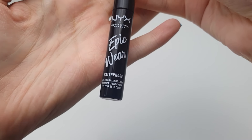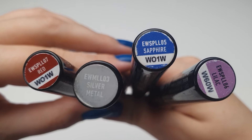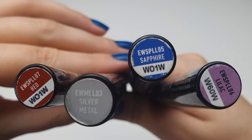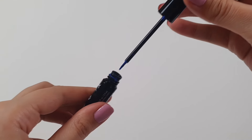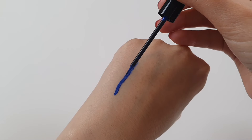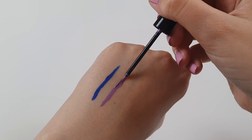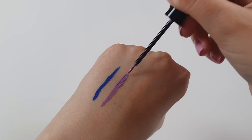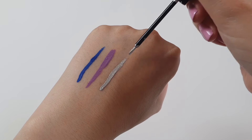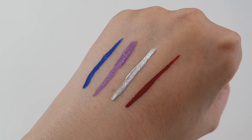Moving on to eyeliners, let's start with the NYX Epic Wear Waterproof Liquid Liner. I have both matte and metallic in several colors — they offer beautiful, bright hues. This eyeliner is very long-lasting; once it dries, it stays in place the whole evening. It's easy to apply thanks to its thin applicator. The texture may resemble paint slightly, but it's not a significant issue. Some people complain that it's hard to remove, but I use the La Roche-Posay Waterproof Makeup Remover and have no trouble removing it.